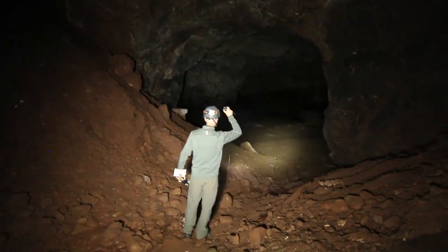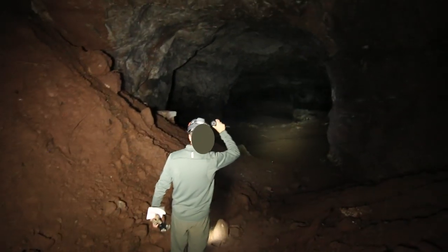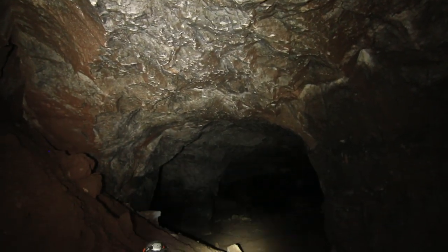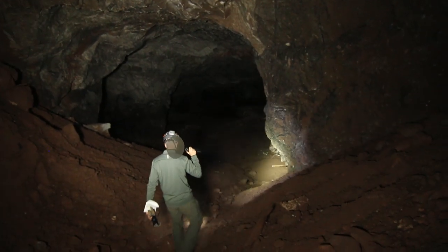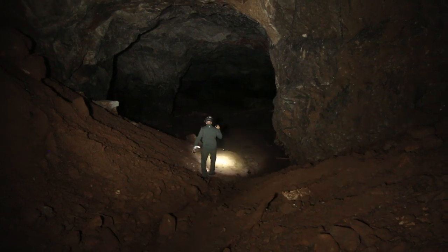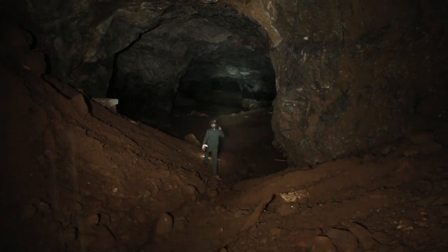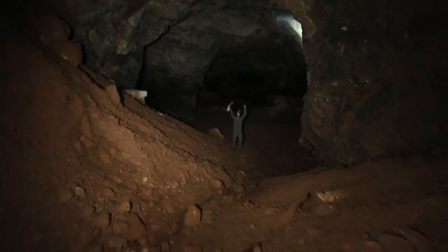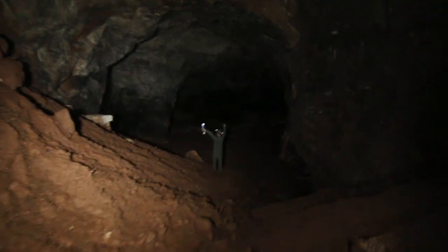So coming in here behind our trusty soldier, if you can get an idea of scale in here — this opens up into a really, really big, probably three-story, four-story ceiling. Traditional stope mining, room and pillar. Amazing in here, just cavernous.